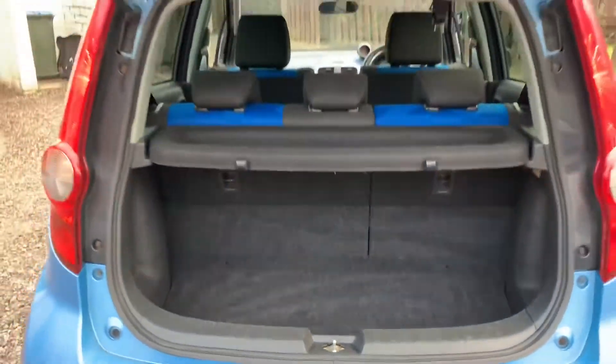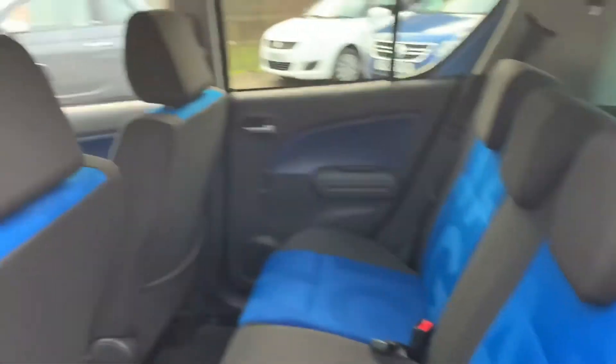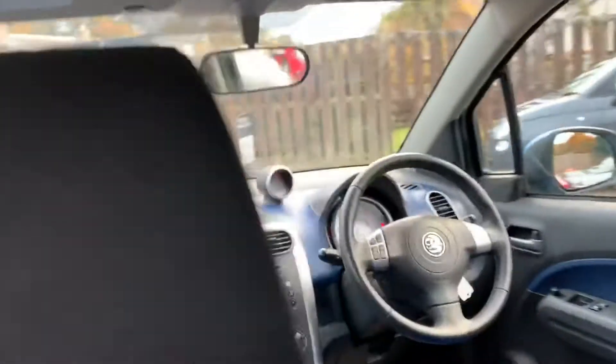It's a decent sized boot with a 60-40 split so the seats fold to get more shopping in. I love the trim — very bright blue — and there's great headroom.